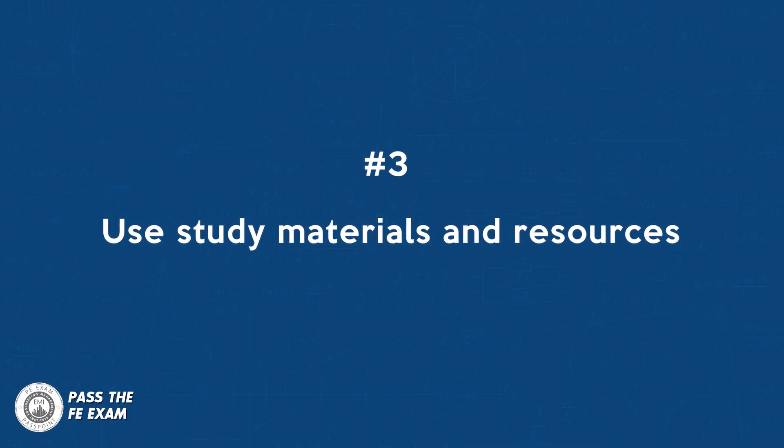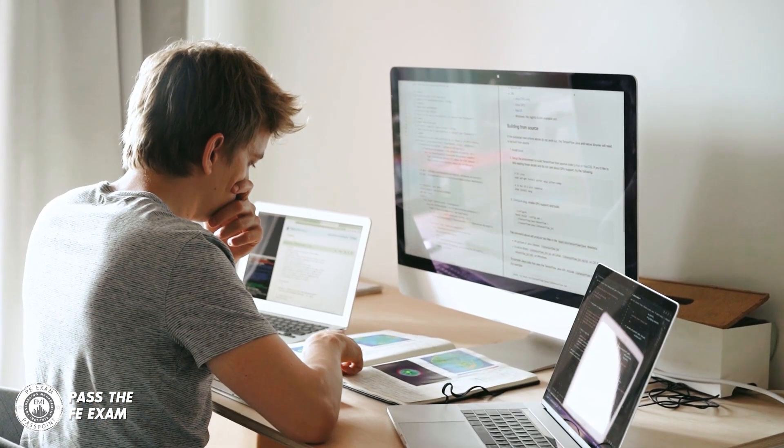Number three: use study materials and resources. Utilize study materials such as practice exams, review books, and online resources like forums and videos to help you prepare for the exam. There's so much valuable information out there today — it's up to you to find it and utilize it.